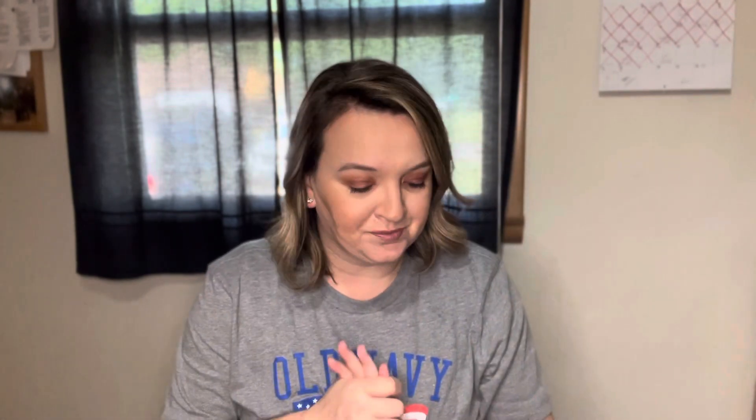Hey everyone, welcome to my channel. This is Amy if you're new, and this is my July project use it up. In my project use it ups I do them monthly, and I do body care and home fragrance all in one. I'm going to go ahead and jump in and start with body care.